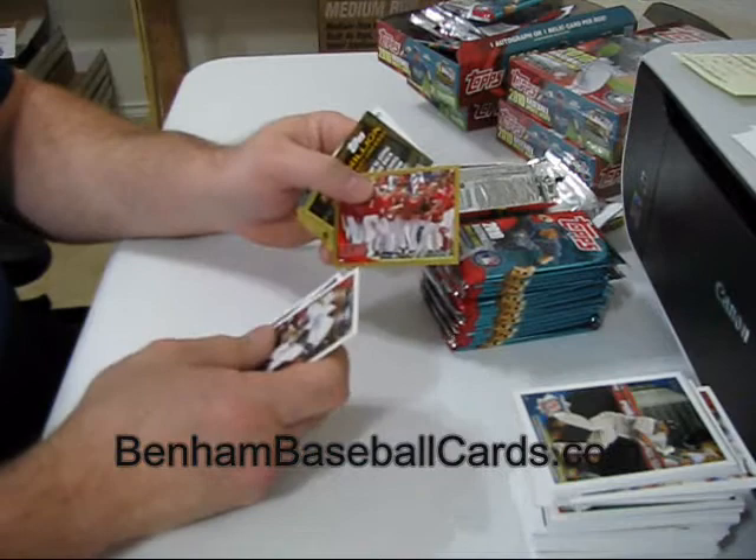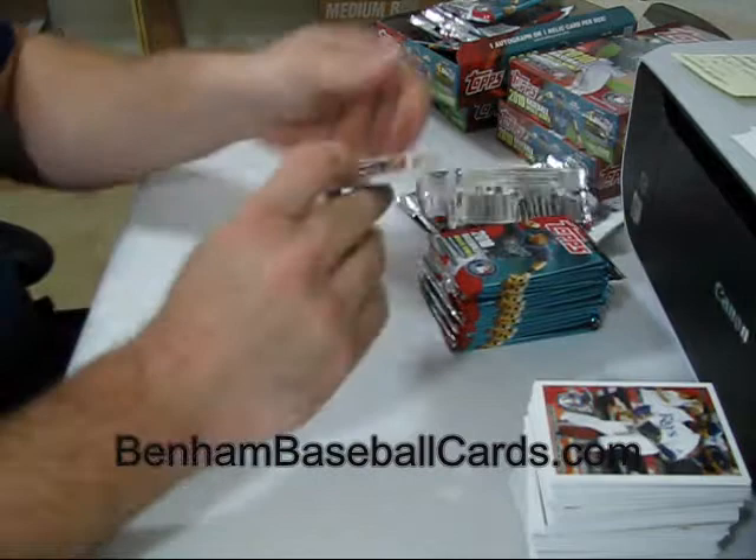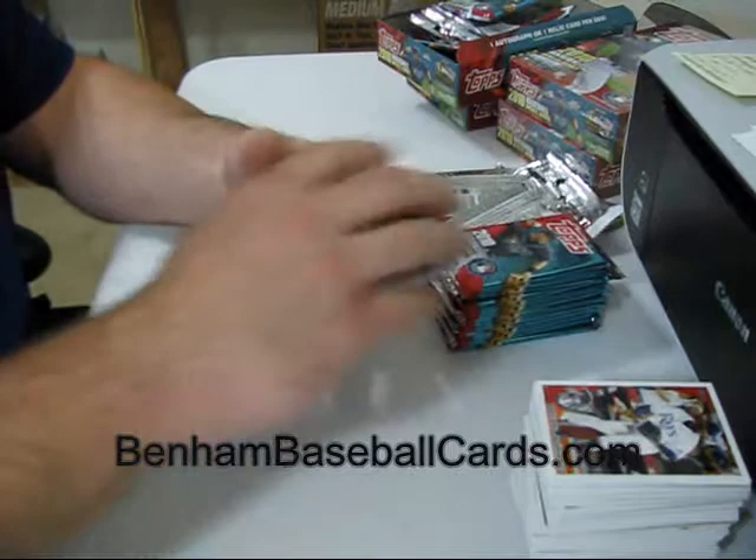Orlando Cabrera Gold, number 472 out of 2010. Mike Davis rookie card, Logan Morrison rookie card. Orlando Cepeda Turkey Red, Larry Walker regular back — I've got like four of that one now.